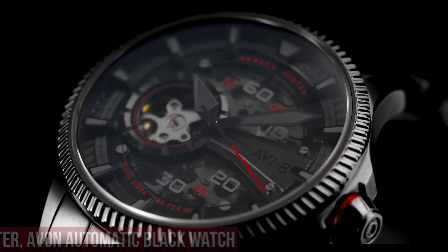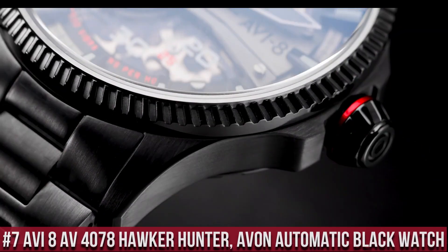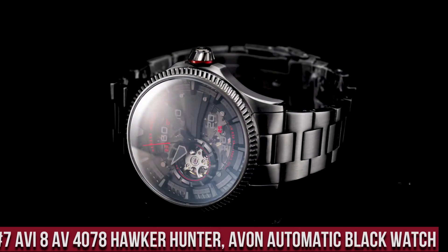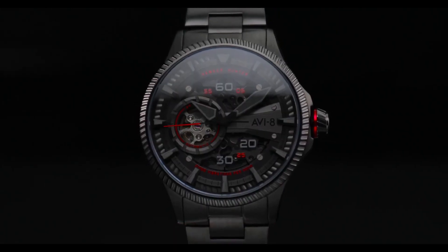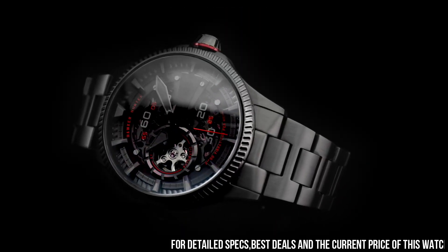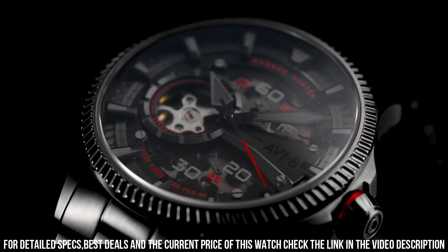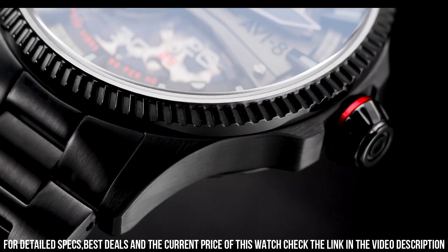Number 7. The AVI-8 AV-4078 Hawker Hunter Avon Automatic Black Watch is a sleek and stylish timepiece that pays homage to the iconic Hawker Hunter aircraft. The watch features a 44mm stainless steel case, which is water-resistant up to 50 meters. The dial is black with white and orange accents and features a day and date display, as well as a 24-hour sub-dial.